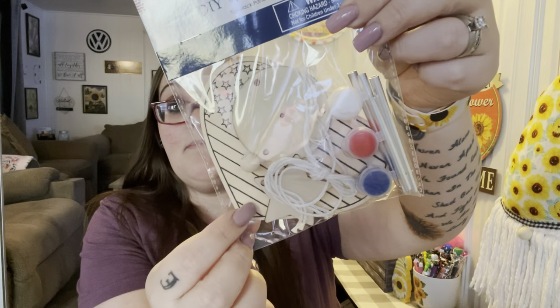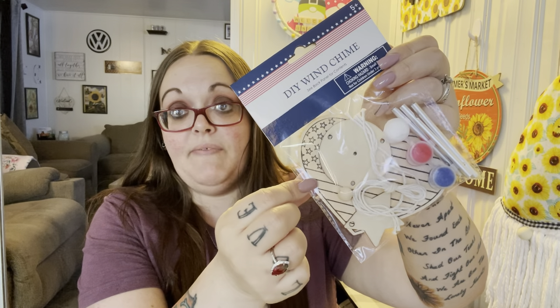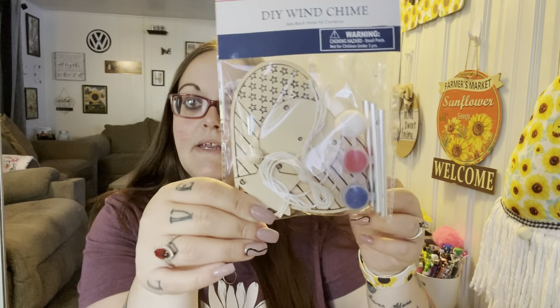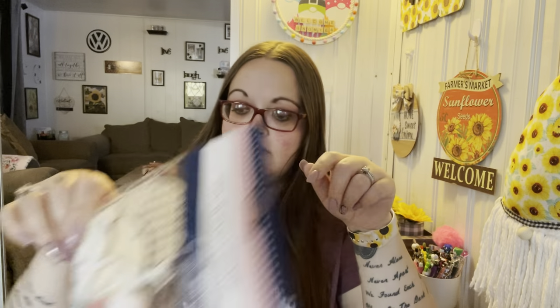I also got this DIY wind chime. I mainly got it because the flag in the back is a heart shape, and I just want that piece for a DIY — I'm not going to use it as an actual wind chime. I'll keep the other pieces for whatever. If I decide not to use the heart piece, I can give the whole thing to Shannon or pick up another for Leland since they love doing these.